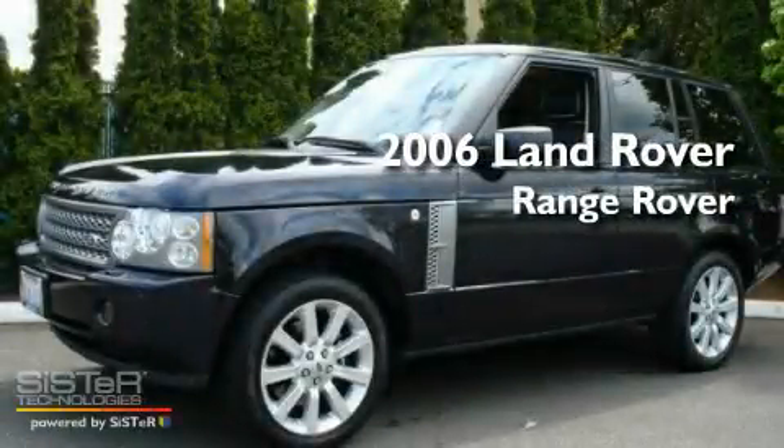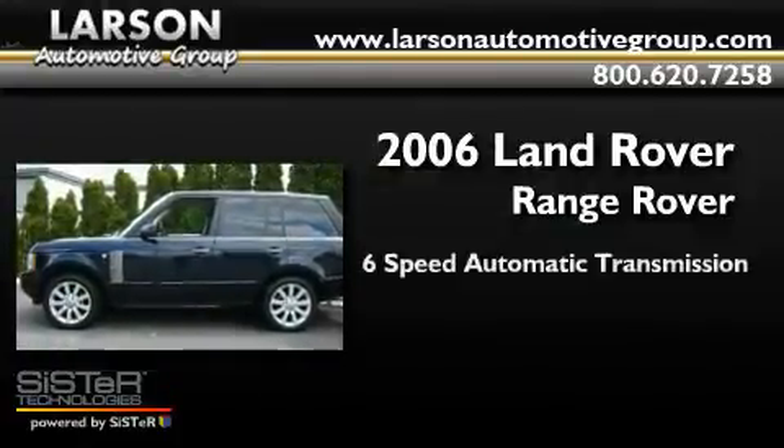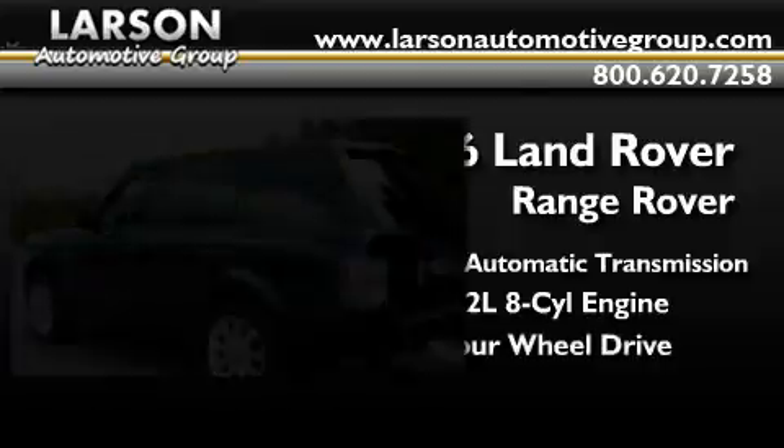This is a 2006 Land Rover Range Rover. This SUV has a 6-speed automatic transmission, a 4.2-liter V8, and the added safety and control of 4-wheel drive.